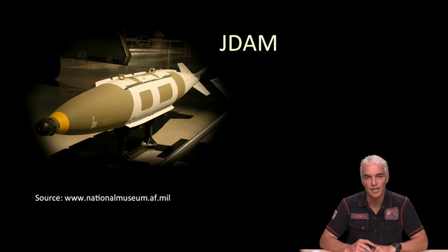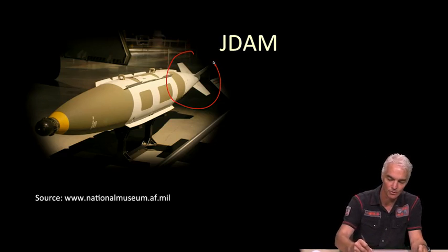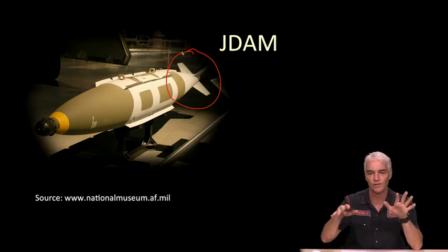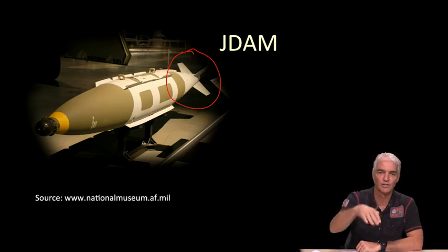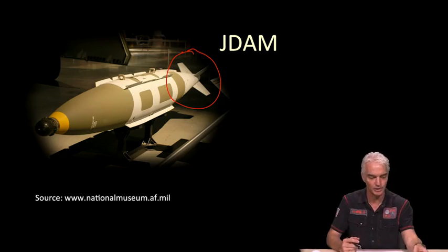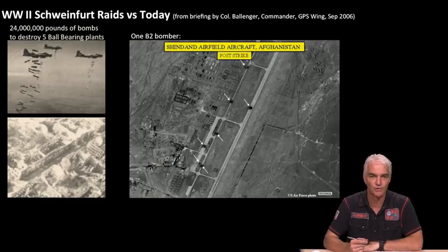This bomb, the JDAM — which stands for Joint Direct Attack Munition, or more colloquially known as a smart bomb — is how GPS is used by the US Air Force. This tail section is added on to a regular bomb; those fins can be controlled, and this thing can actually fly and direct itself so it can land much more accurately than if you just drop bombs from a plane.